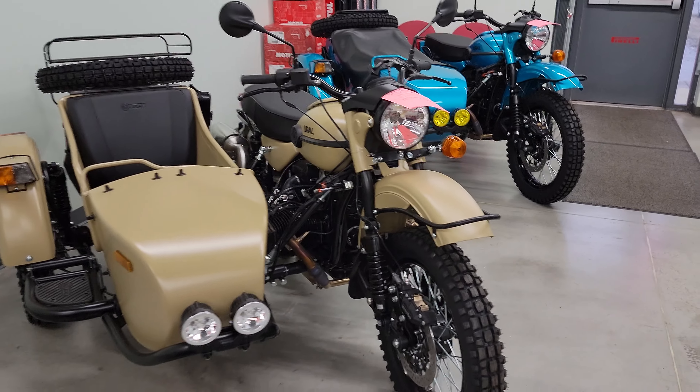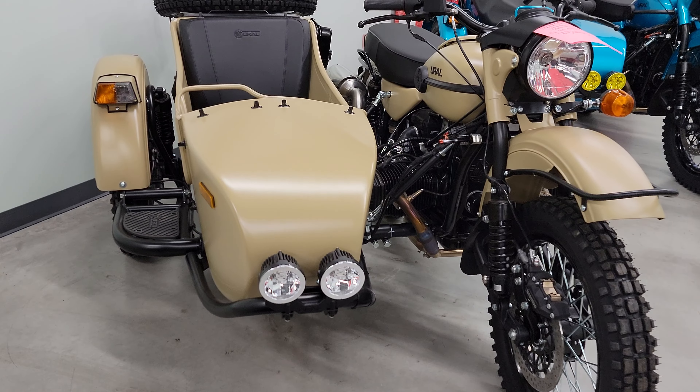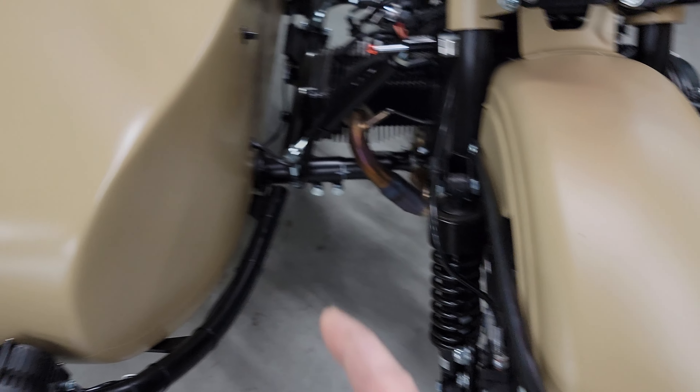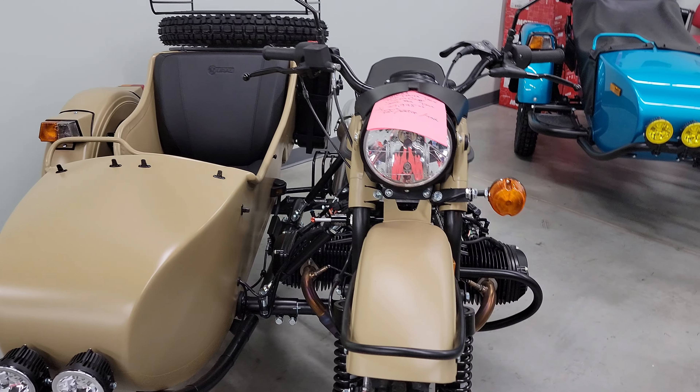And then we have the last remaining Sahara. This one's all decked out. It does have interior coating, exterior coating, undercoating on the fenders and on the sidecar, interior coating inside the sidecar as well. Black powertrain.